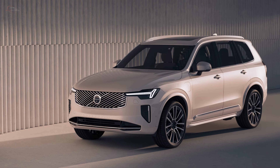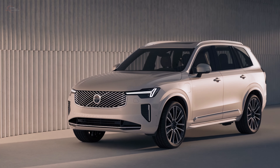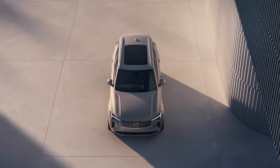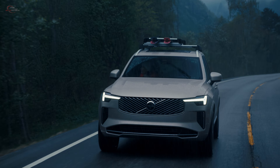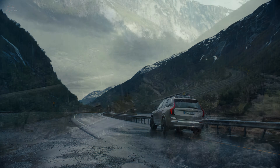The 2025 Volvo XC90 will be available in three grades — B5, B6, and T8 — with prices ranging from $57,400 to $81,100, depending on the grade and options.